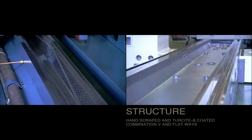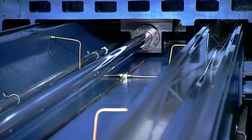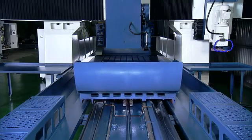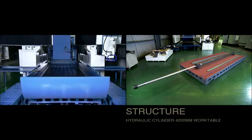Precision ground, hand scraped and Turcite B coated combination V and flat ways on the base provide stable smooth movement through the oversized hydraulic cylinder for the large 4200 millimetre work table.